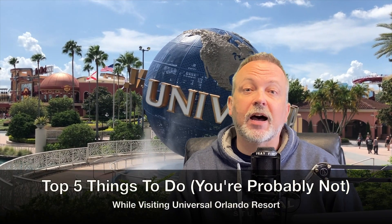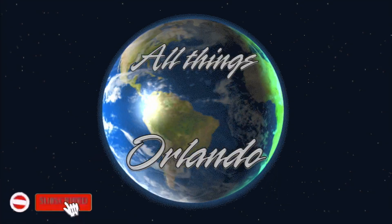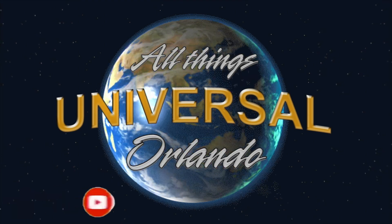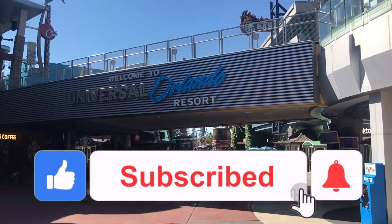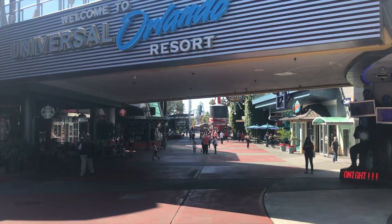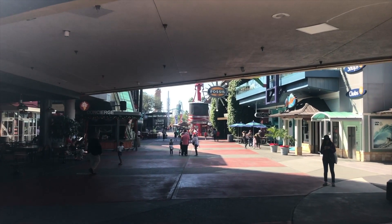Hey everybody, welcome to another edition of All Things Universal Orlando. Today we're going to be looking at the top five things I think you should be doing that you're probably not when going to Universal Orlando. Before we begin, I want to remind you to like, subscribe, and hit the bell notification so you can be made aware every time we put out a new video. Remember to check us out on Instagram, and now you can also find us on Facebook for exclusive content. Let's get to it.